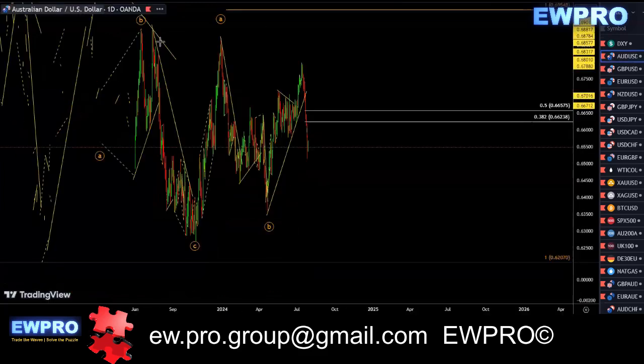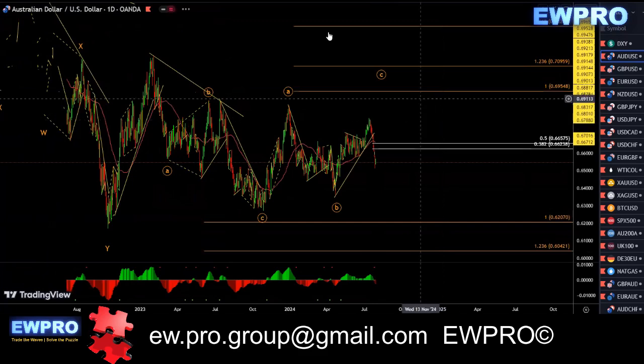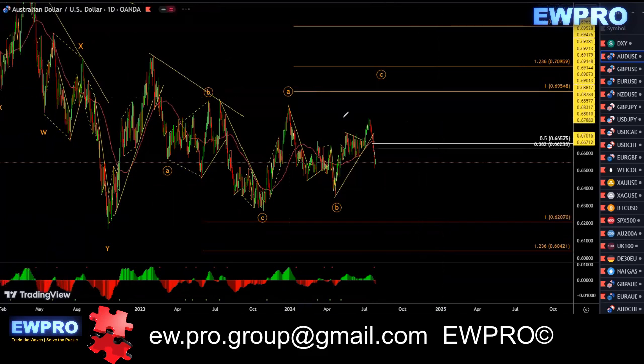AU — this didn't play out on the daily like I've been looking at. We had that nice impulse up here. We have one, two, three down — it was very deep. I was looking for at least an A, B, C, but that never went. Instead, we got this A, B, and this C up here didn't go either and break that top. So neither of them are working.